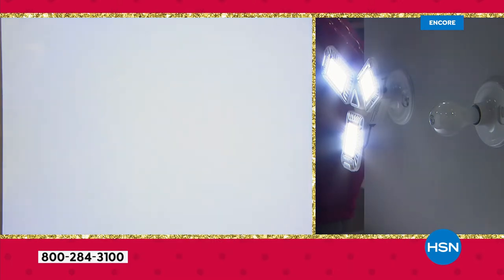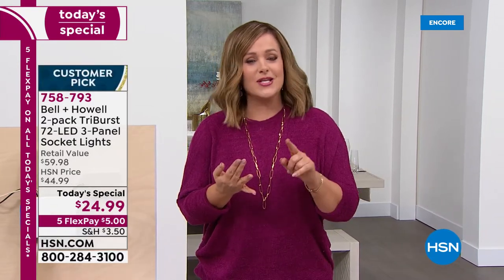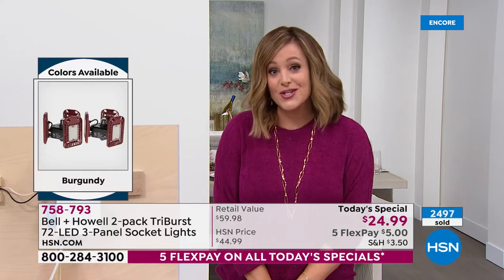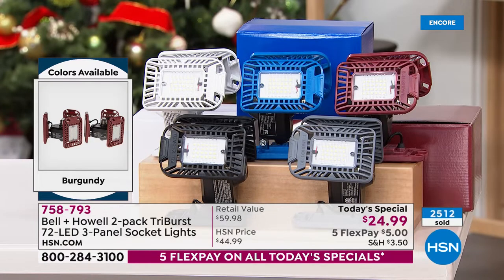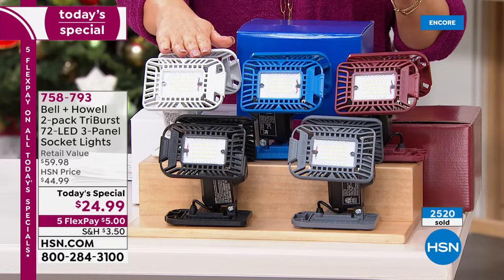Lighting up older homes can be expensive, but with the Tri-Burst, if you've got a socket or fixture that takes a light bulb, your Tri-Burst will work. That's why this has become such a huge customer pick. Tonight breaking records — lowest price ever done — two for $24.99. Available in black, gray, burgundy, blue, or white. Most popular right now is white. You'll receive two individually boxed in the color of your choice.